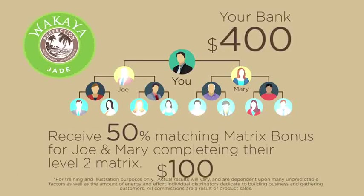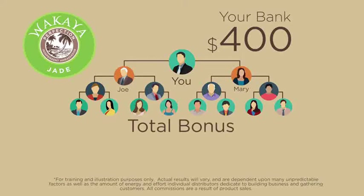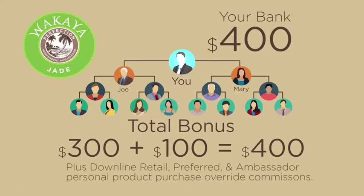Receive a 50% matching matrix bonus for Joe and Mary completing their level 2 matrix, equaling $100. You will also receive override commissions on personal purchases of level 3 ambassadors, as well as their retail and preferred customers. Your total bonus will be $300 plus $100, for a total of $400, plus downline retail, preferred, and ambassador personal product purchase override commissions.